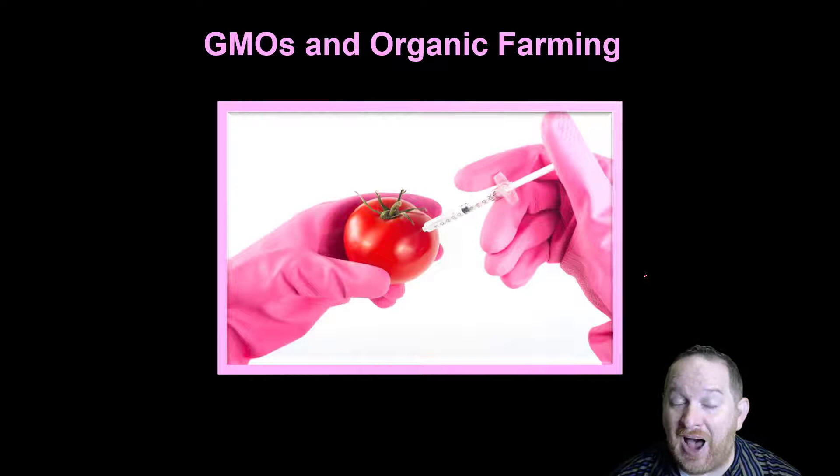In this video I'm hoping to explain a bit about what GMOs are, and in the second part of the video we're going to talk about organic farming and what that's all about.